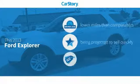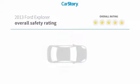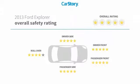Car Story Research indicates this vehicle as having lower miles with less wear and tear and a good deal, and has been listed as an IIHS top safety pick with these ratings.